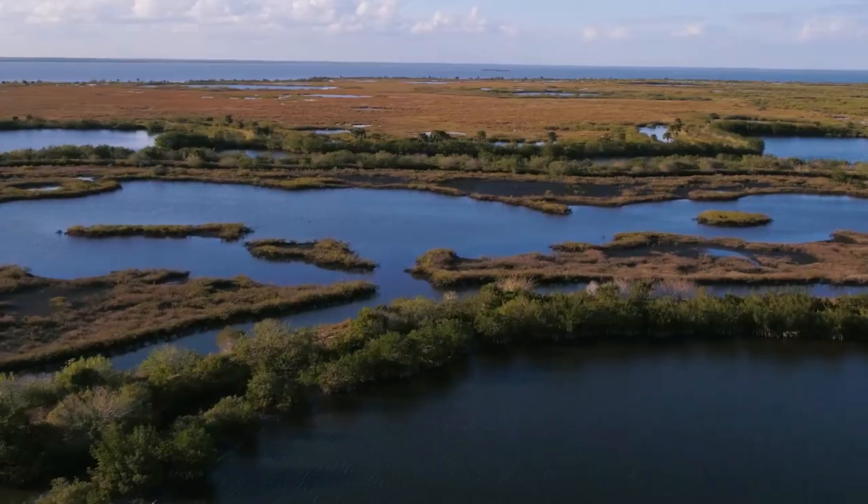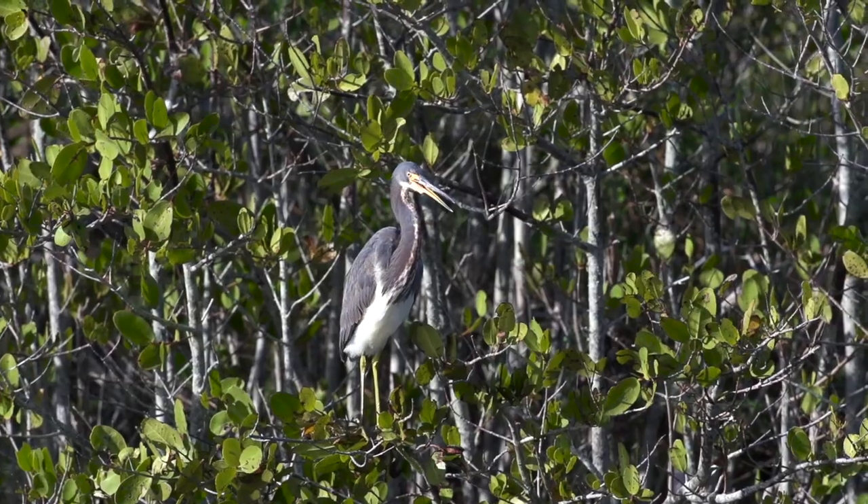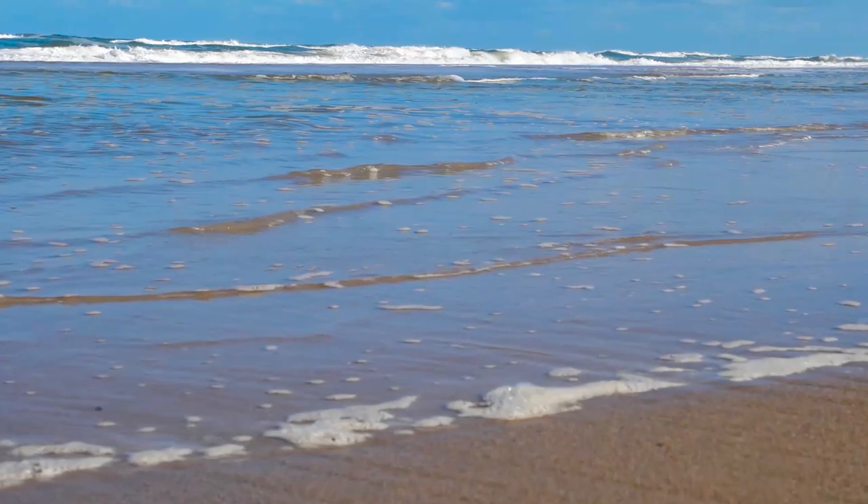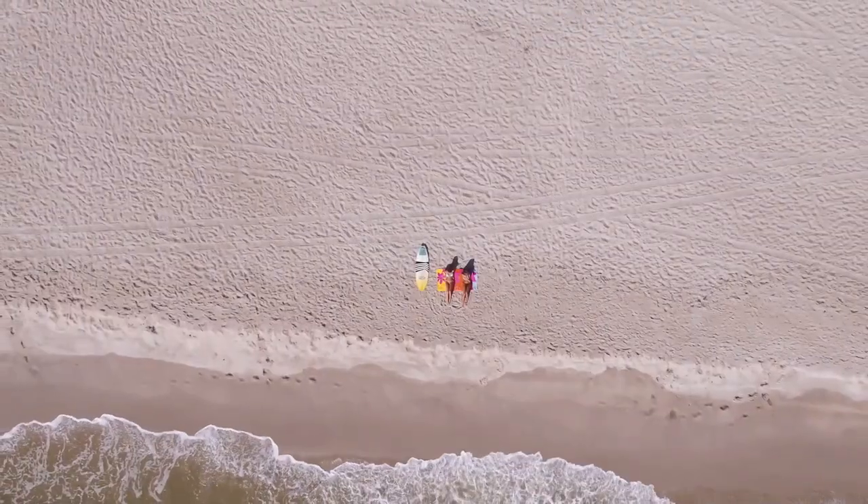Starting at the northernmost point we are hitting the Canaveral National Seashore. This is one of the most beautiful and secluded beaches in our area that is perfect for escaping the crowds.